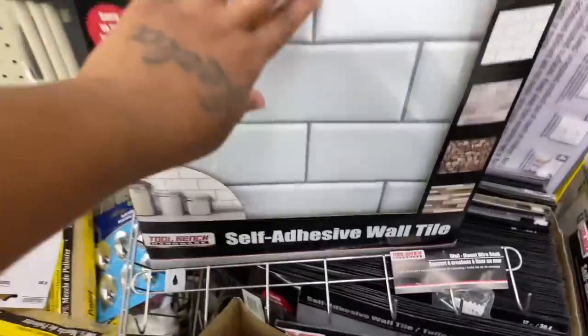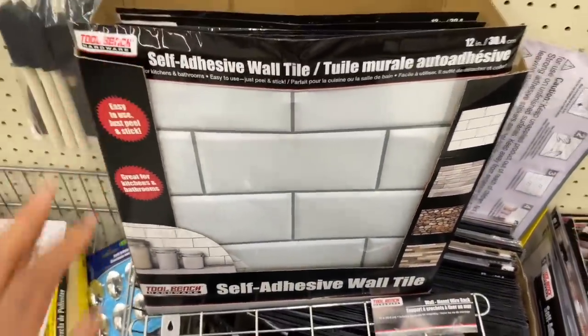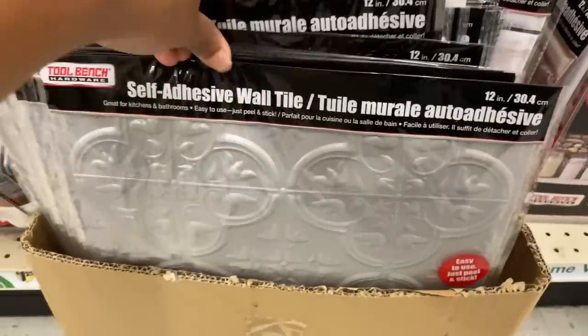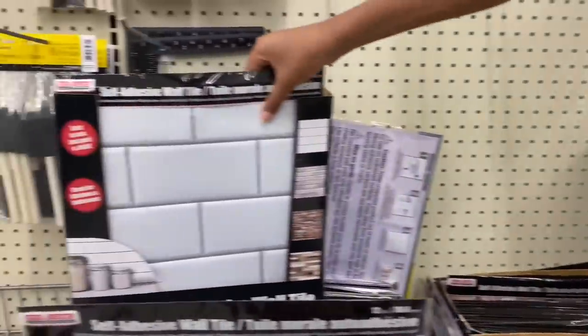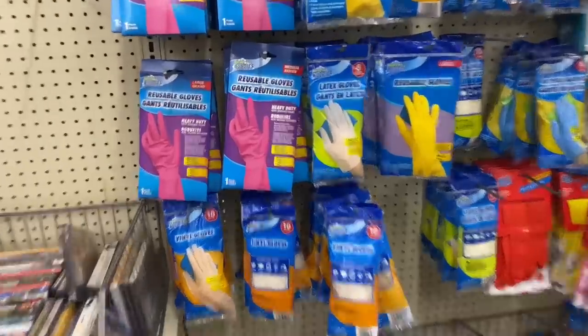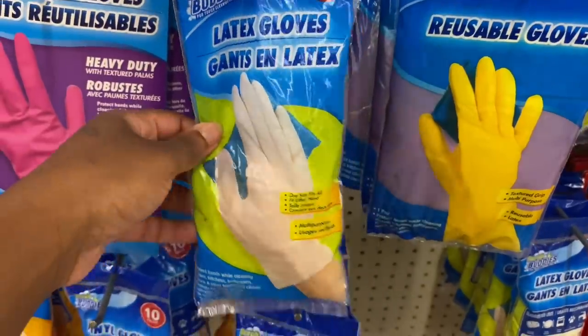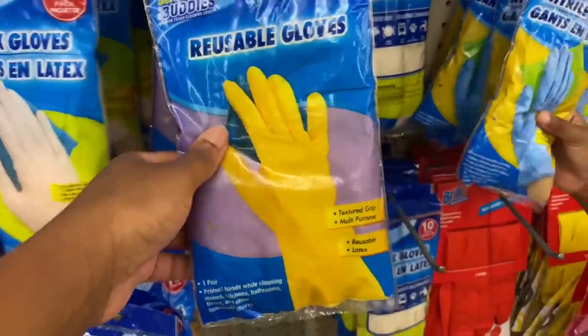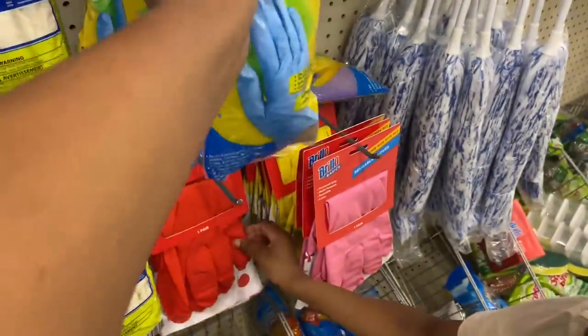Y'all look, they got tile — I remember my grandma used to buy this when we used to stay in the projects y'all, we used to buy this to put on our floor. Like the different tile, but they're actually plastic tiles. They have the reusable gloves — they got pink, beige, they got yellow. Oh I'm gonna get these — why are they reusable though? I need these to clean up.